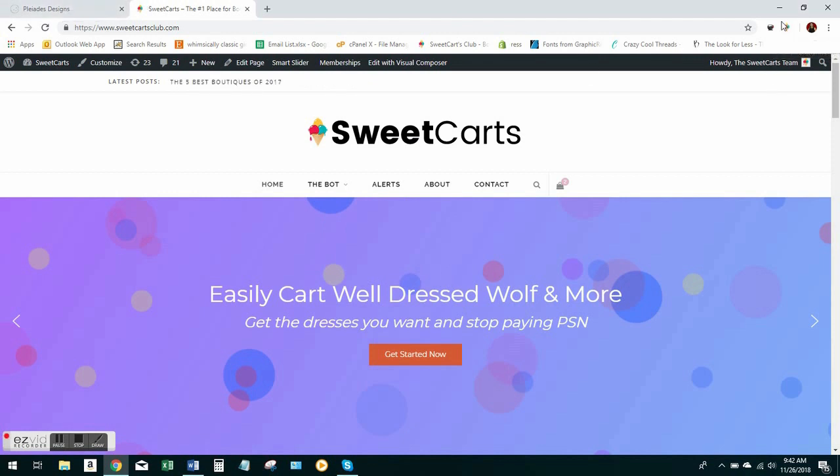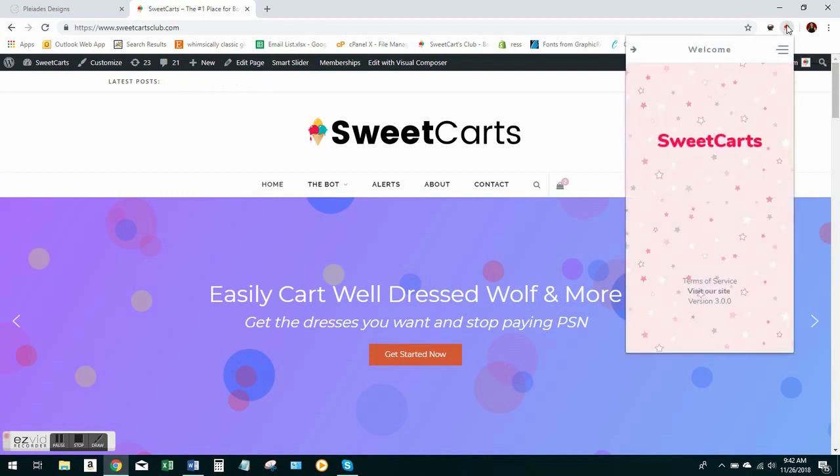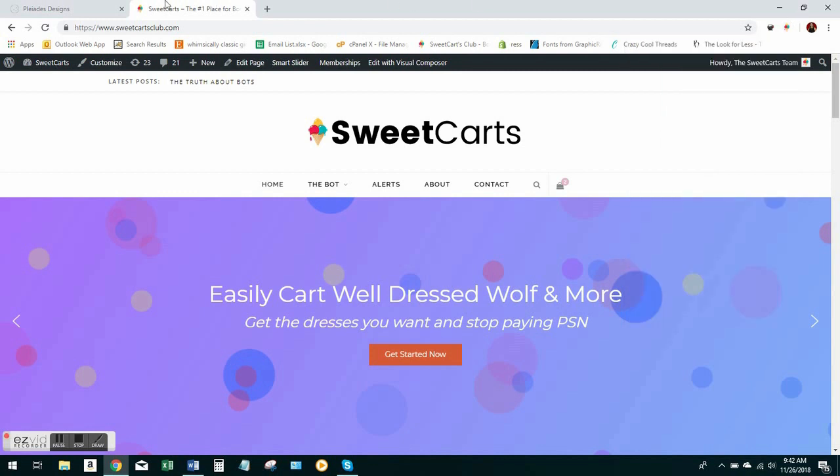Once you have it on your computer, it looks like this right here. It's a little ice cream cone logo. And if you click on it, it'll open right up and that's where you can log in and fill it out.